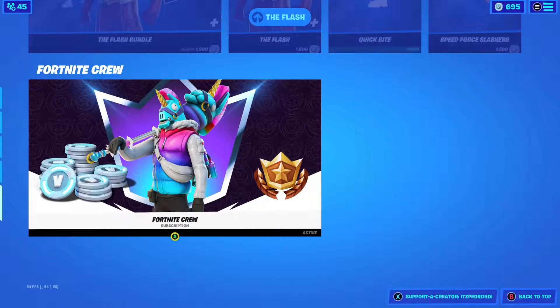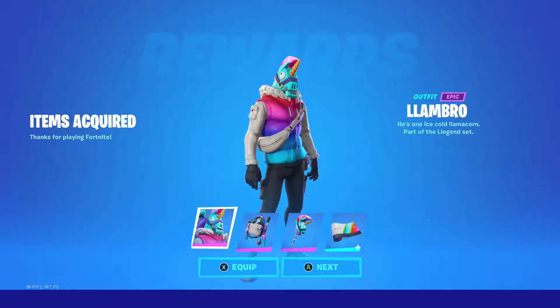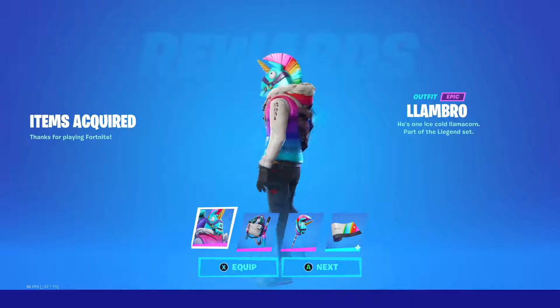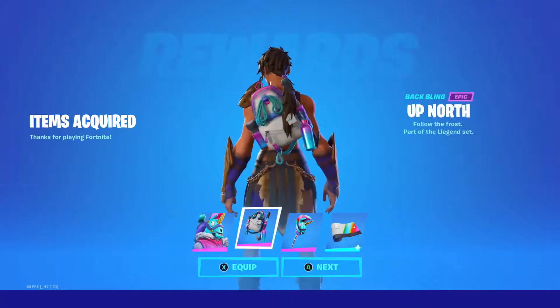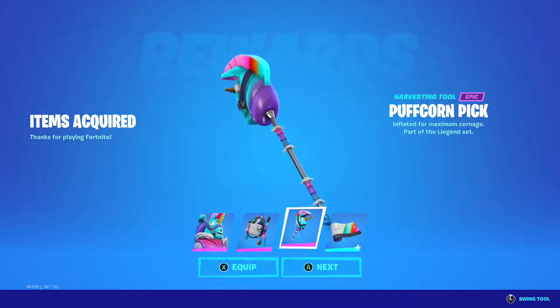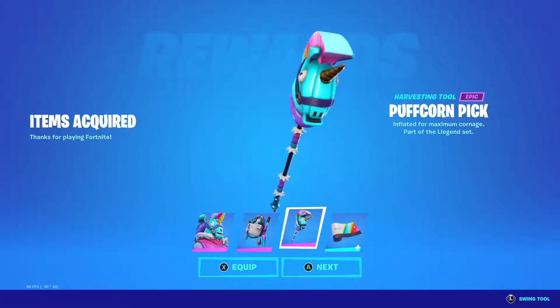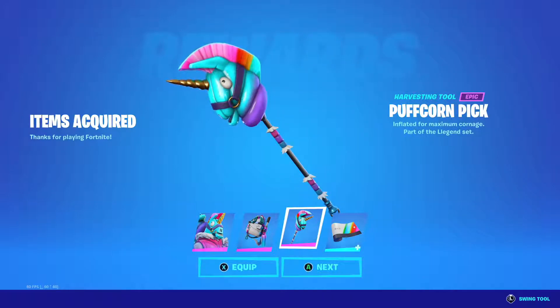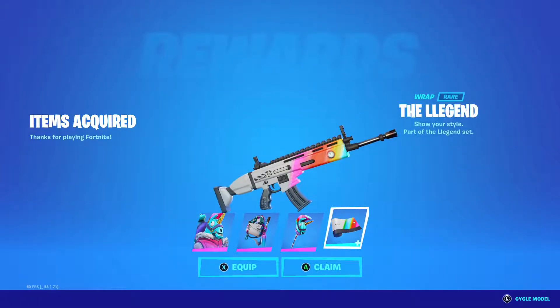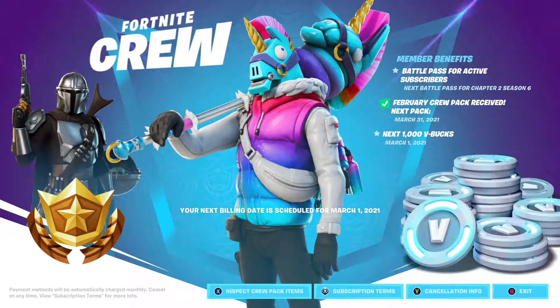We have the Fortnite Crew and today we should get it — there it is. Today is the 28th, thanks for playing Fortnite. We get the llama. I'm not a big fan of the skin to be honest. The back bling does look cool and it might go on some skins. The pickaxe — we already have a lot of similar pickaxes. The wrap could be very, very nice. Let's claim that.